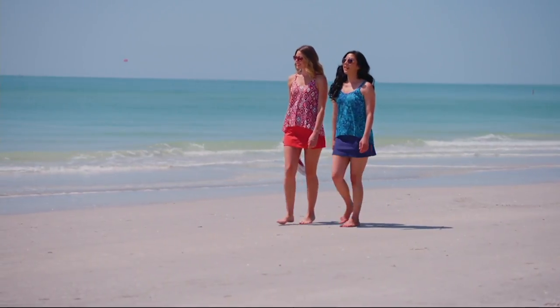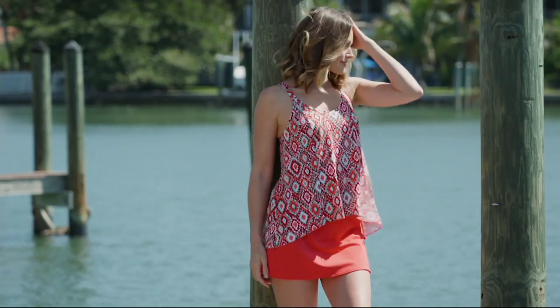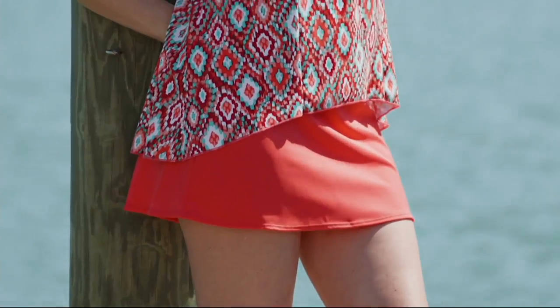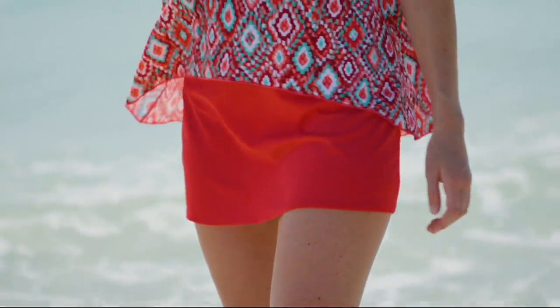Please check out our brand new tankini suit and skirt set. The style is really figure flattering, featuring a fit and flare top that has a slightly high-low hem. The straps are adjustable for your comfort, and the skirt has an attached brief.